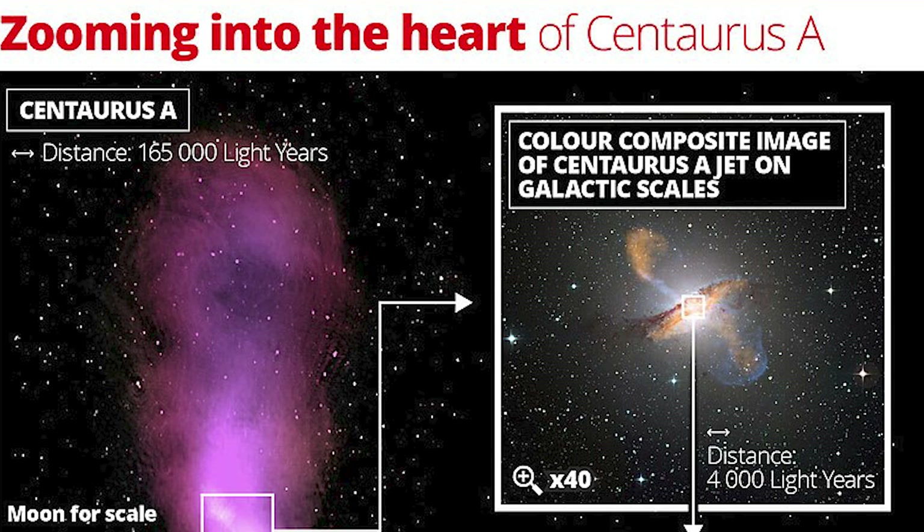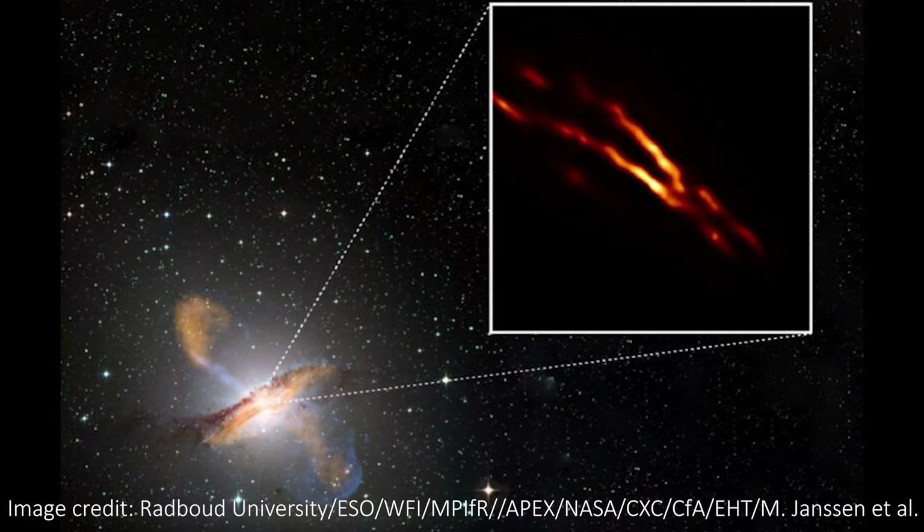Secondly, EHT also imaged the center of Centaurus A, which has a massive black hole and huge jets coming from it as well. The black hole is pretty massive but it's not big enough for EHT to see a ring around it like it can with M87. But the well-collimated beams from the black hole make it an impressive image nonetheless.